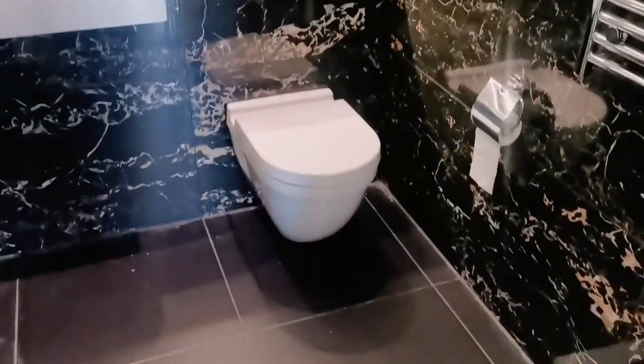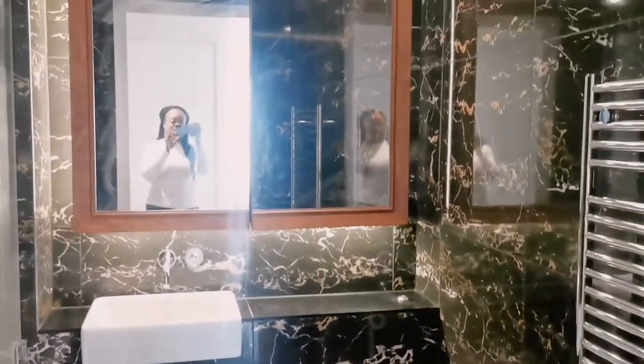Now I want to show you guys the last room — the main bathroom. It's pretty similar to the ensuite, with the same tiling and everything, which I love. The tiling is really nice and it matches the floor. And that is basically it for the bathrooms.